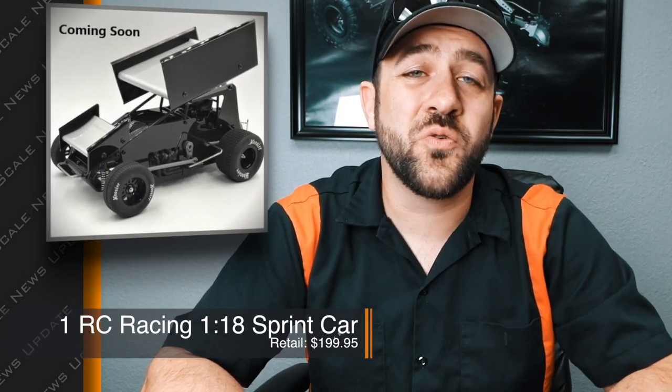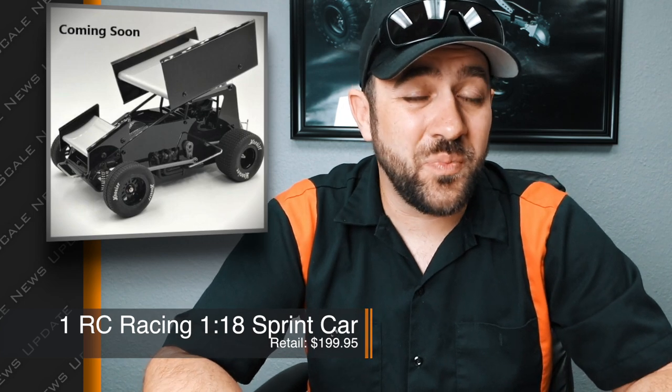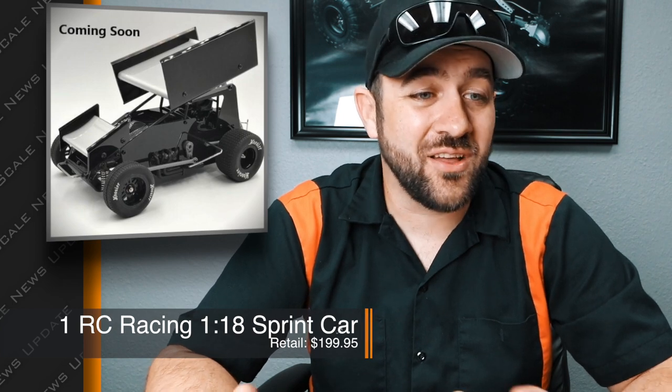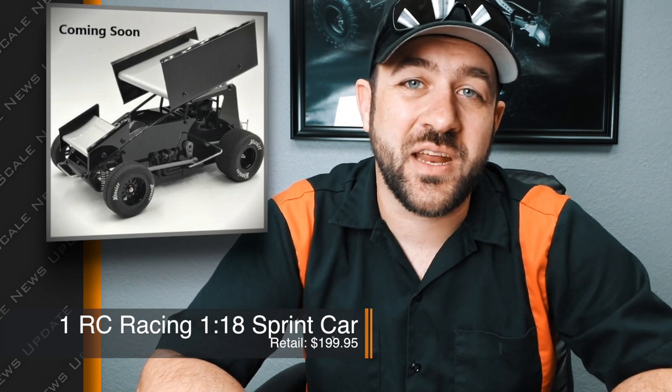Lastly for the week, we've got one that's not scale off-road but definitely cool and definitely scale — RC Racing released a new 1/18th scale sprint car. Sprint cars are always cool and this one was done really well; the scale looks are killer. I haven't looked deeply into the overall quality or design, but just the looks and the price tag at under $200 makes it definitely appealing. If you're a sprint car fan, absolutely go check this one out — I'll put all of the details in the description below.